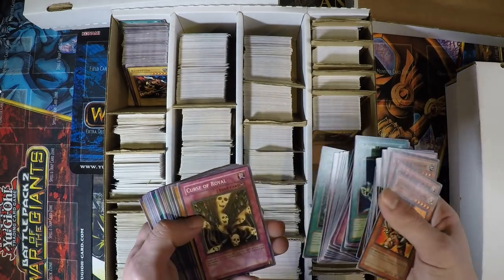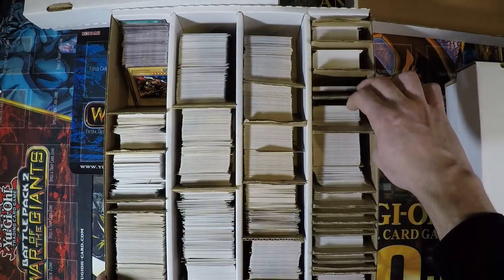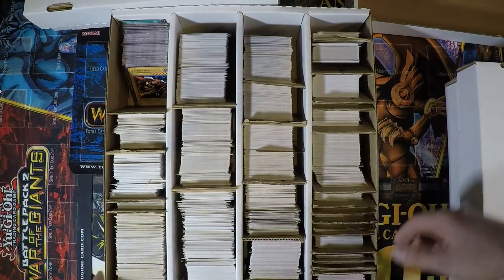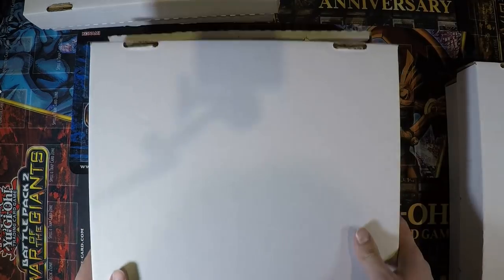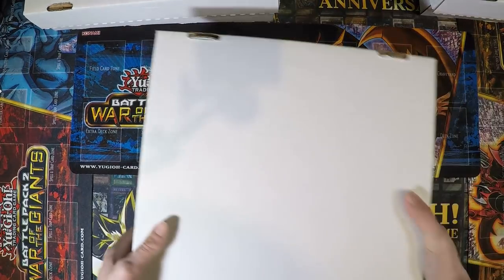Over here we have some Dark Beginning and Dark Revelation cards. These are Dark Beginning 2 and I believe that's Dark Beginning 1, and then up here there's Dark Revelation stuff. Not very interesting — I just wanted to show my commons as well since they belong to my collection. So let's put that box away and get the next box.